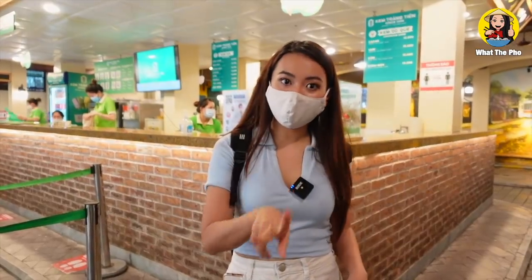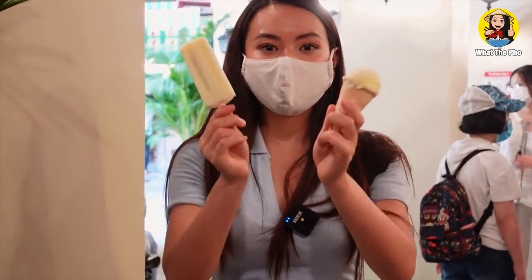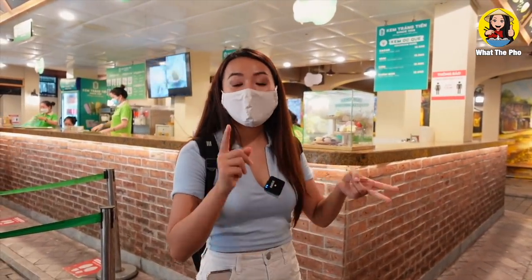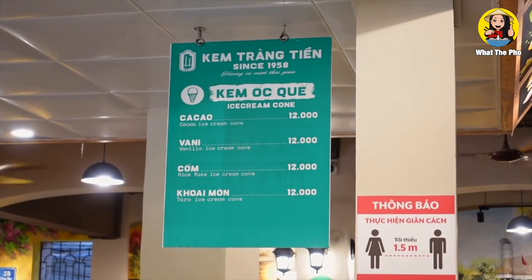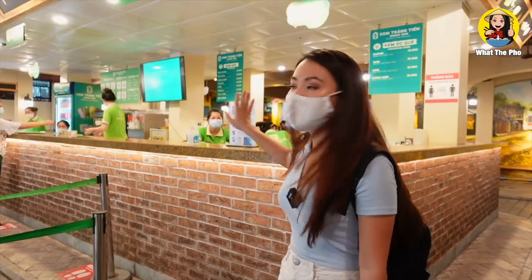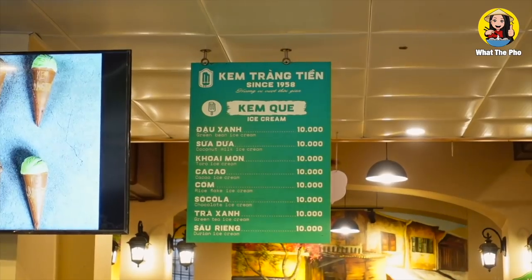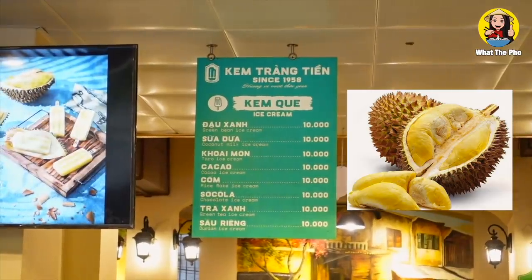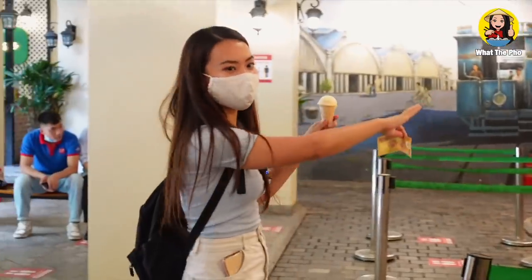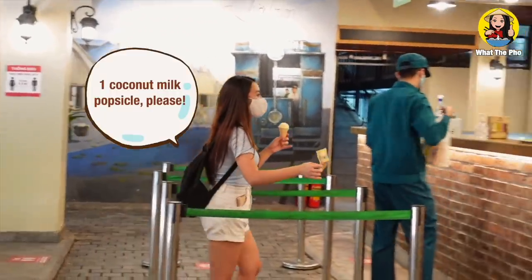There are two types of ice cream here. The first one is the cone ice cream and the second is the popsicle. The cone ice cream has four flavors: taro, vanilla, chocolate, and young rice. The popsicle has more flavors, kind of the same as the cone, but they also have durian flavor — you guys should try it. The cone ice cream is here but the popsicle is over there.